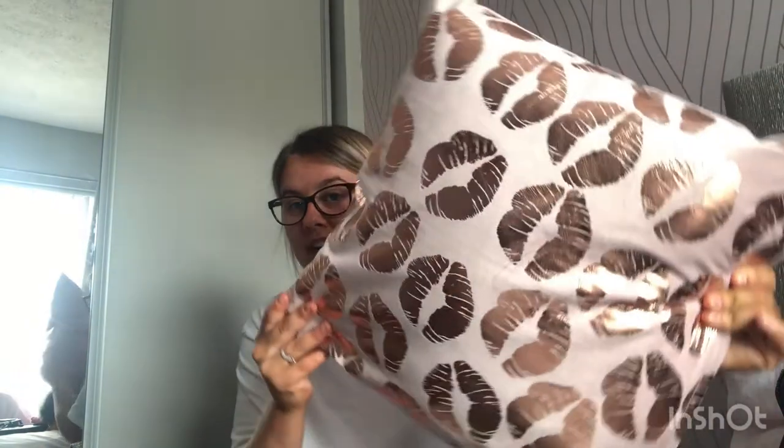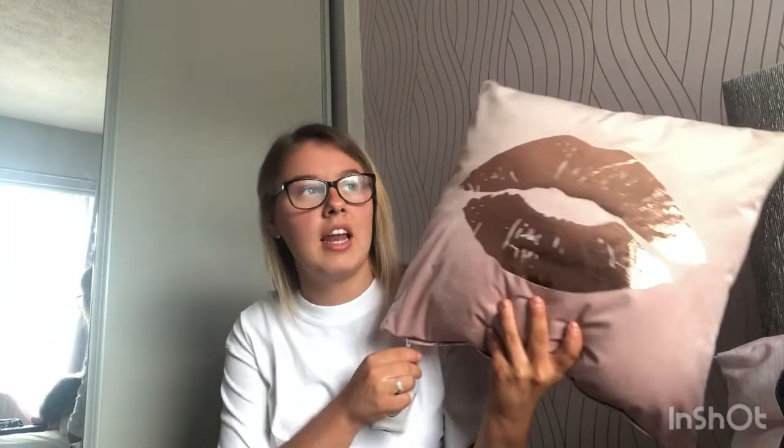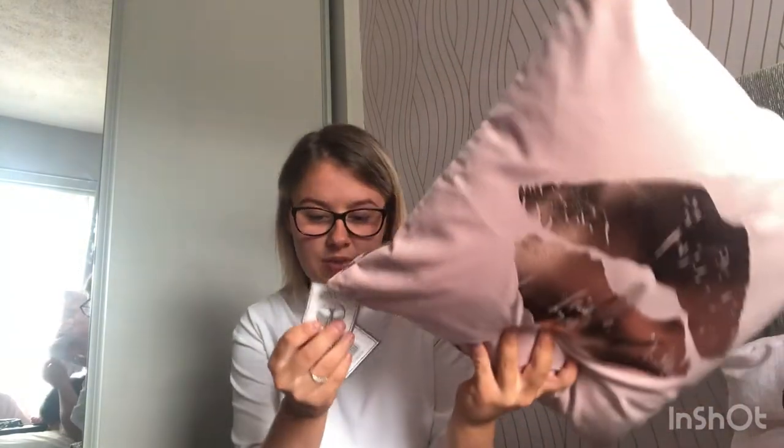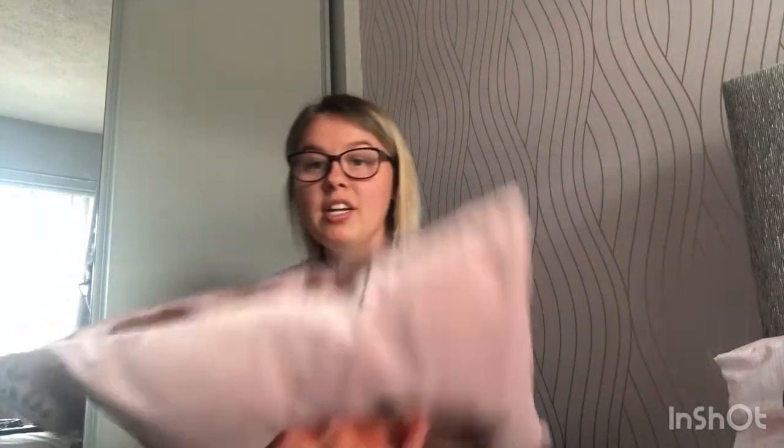The bed cover and the rug at the bottom of the bed are both new. The first thing I got is this pillow — it's rose gold with wee lips on it, and if you turn it around it's got one big lip on it. I got this from The Range and I think it was around £5.99 or £6.99. I wanted to keep with the rose gold and baby pink theme.